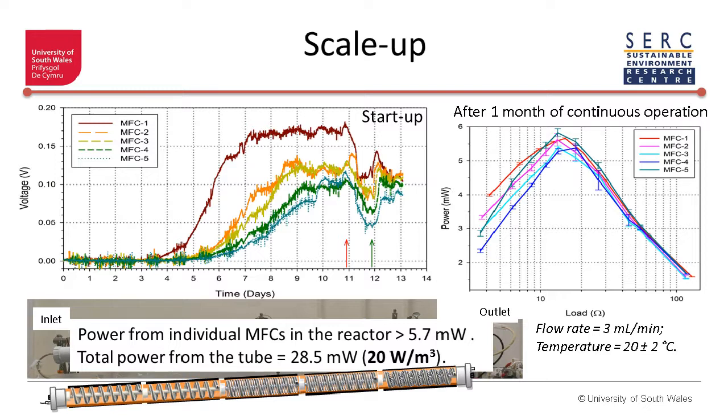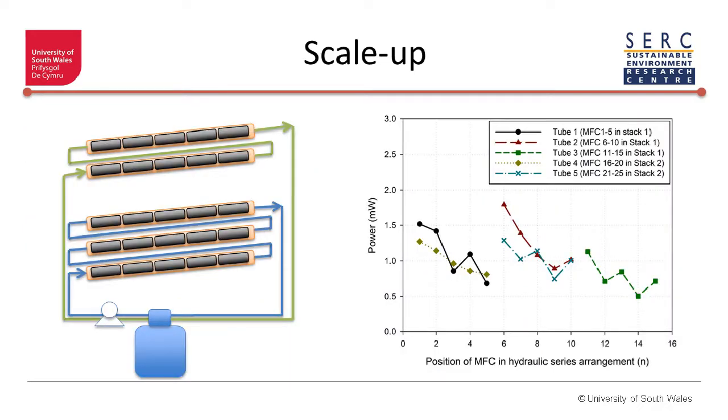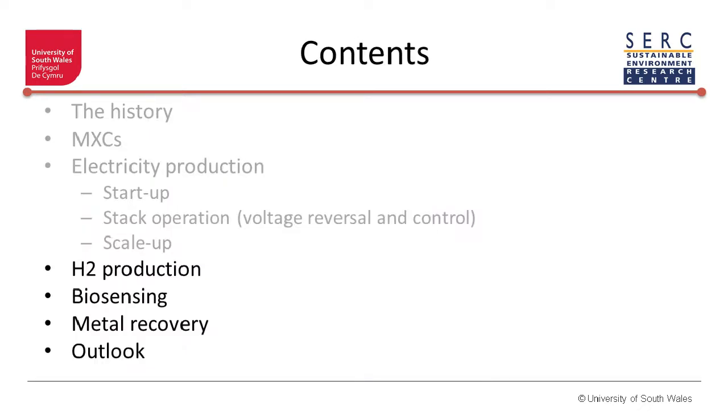I'm reaching about 45 minutes, but I'd like to take five more minutes to touch upon other types of applications. This is showing the scaled-up version of that fuel cell reaching up to 10 liters at lab scale, and showing power produced from that. Each of those tubes were producing higher or lower power depending on where the fuel cells are — the trends were quite similar in terms of hydraulically series connections. Nevertheless, they all produce electricity.